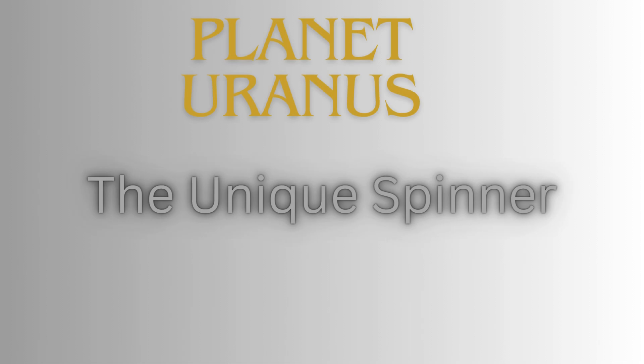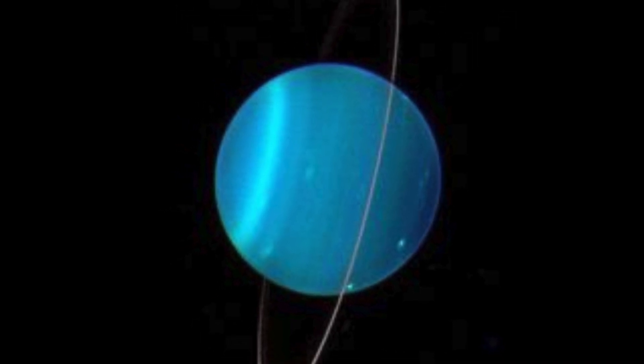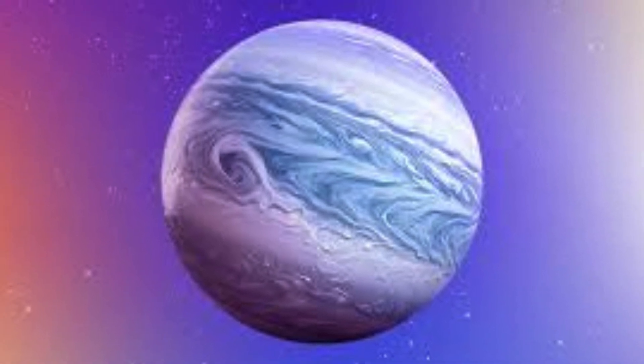Then we journey to Uranus, a planet with a unique feature — it spins on its side. It's a chilly world with temperatures dropping to 200 degrees below zero. Even Timmy, with his thick shell, would find it a bit too cold.